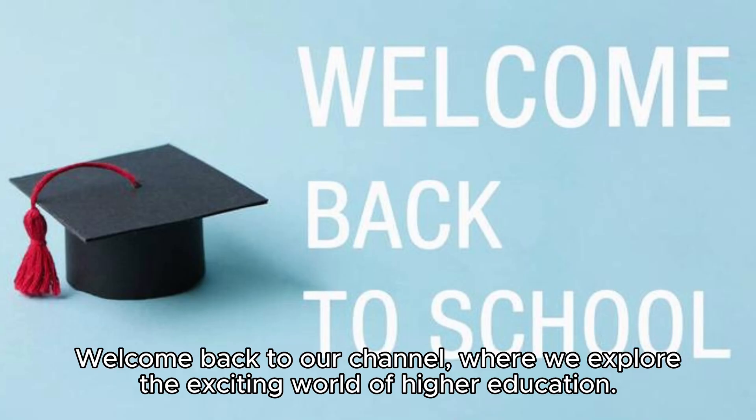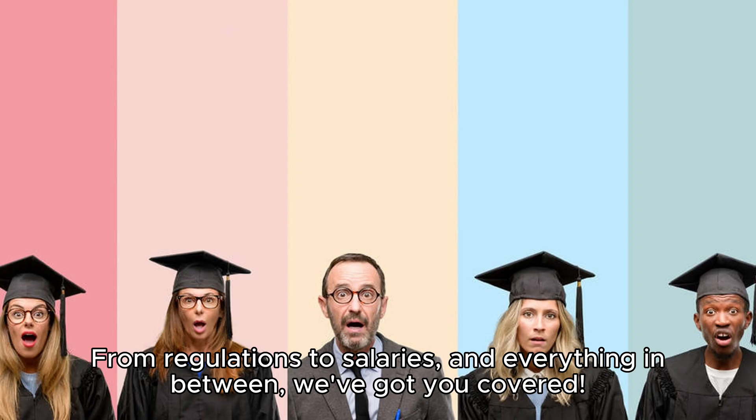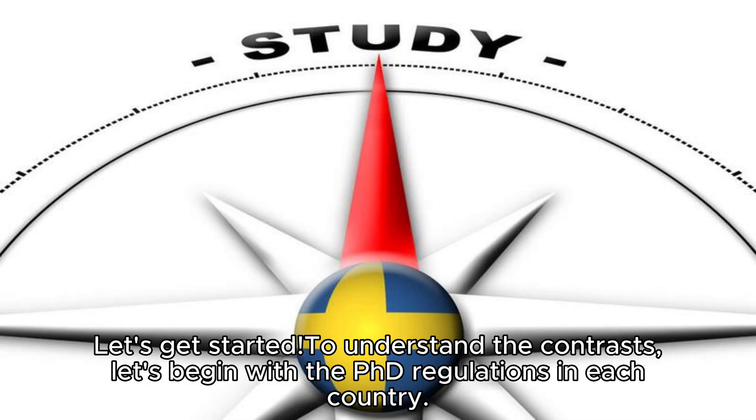Hey there, fellow learners. Welcome back to our channel, where we explore the exciting world of higher education. In today's video, we're going to dive into the main differences between pursuing a PhD in Sweden and Switzerland. From regulations to salaries and everything in between, we've got you covered. Let's get started to understand the contrasts.